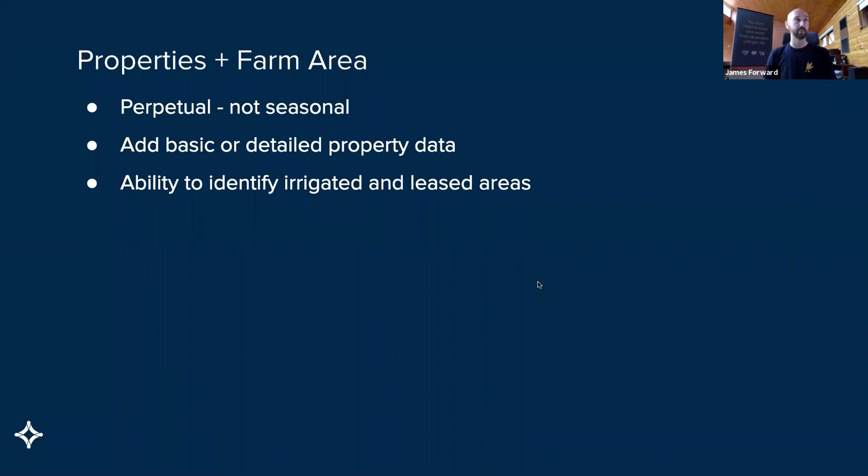One of the underpinnings of the crops experience is the properties and farm area menu we've added in. Key differences from the old one are that it's perpetual. We did have farm area and paddock-level information for cropping farms available previously, but it was all seasonal — quite a laborious task to copy paddocks from one year to the next, particularly for farms that have hundreds of paddocks. It does add the ability to offer it in one of two ways: either basic information — just a summary level of farm area — or you can go right down into paddock-level detail. There's also the ability to identify irrigated and leased areas.